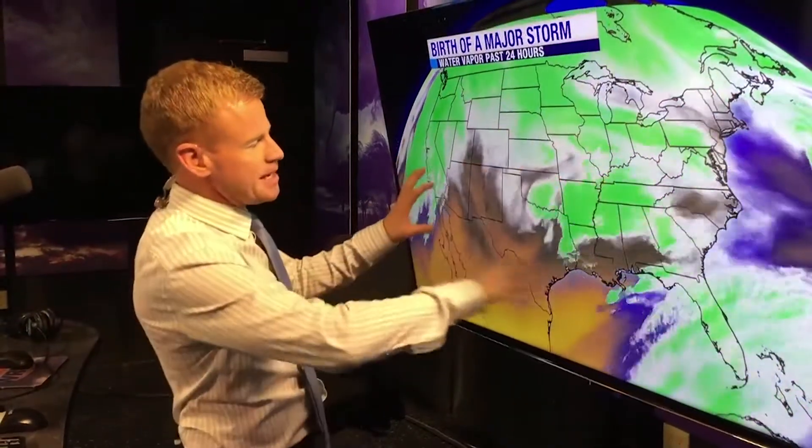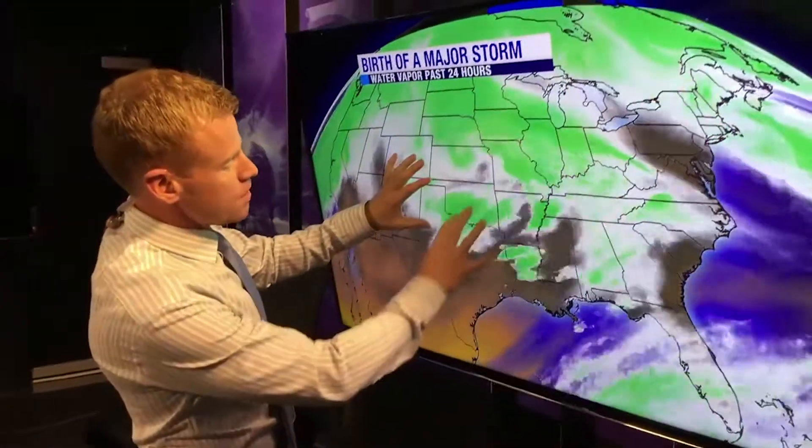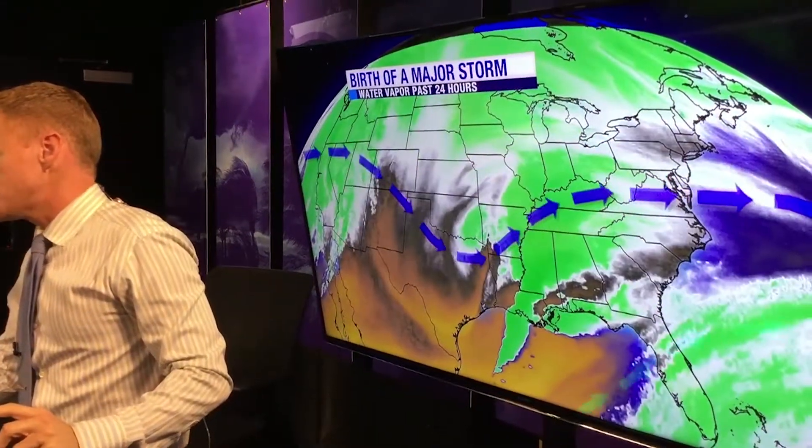Check out the animation of this water vapor. Look at the spin developing here — multiple areas of spin earlier on. Now it's all consolidating into one big storm system. I want to first talk about the complexity of the storm system.